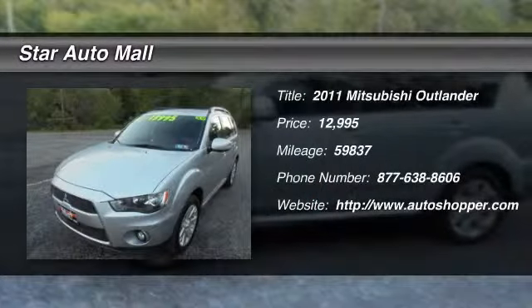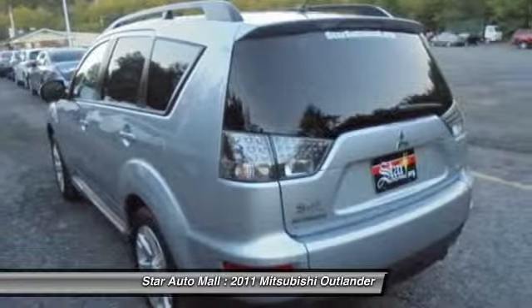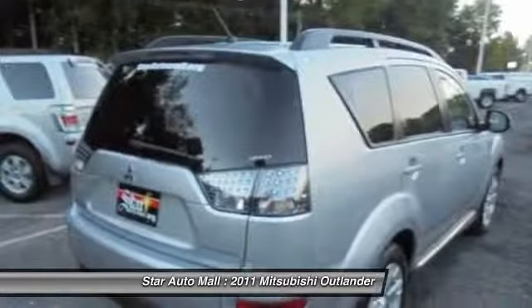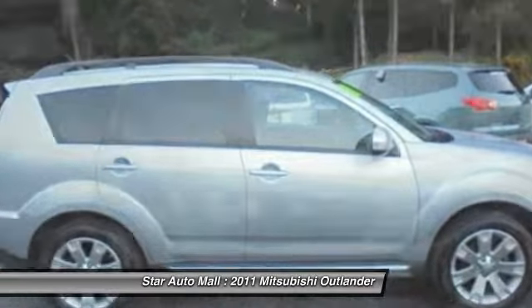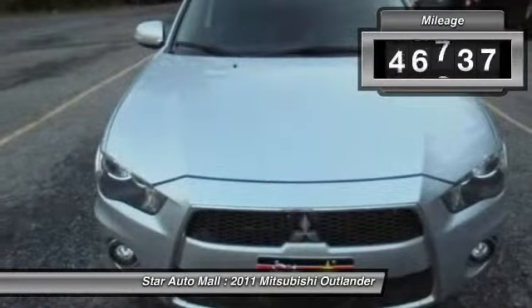The 2011 Mitsubishi Outlander, a versatile crossover with power to spare. Outlander boasts an upgraded level of interior comfort and advanced technological features to give you control over every element of your drive. With super all-wheel control and a 5-star frontal and side impact crash test rating, peace of mind comes standard.